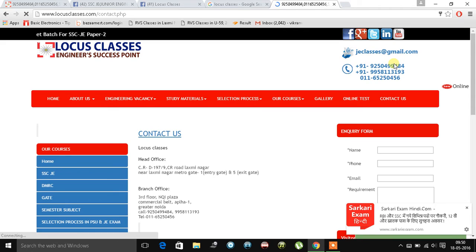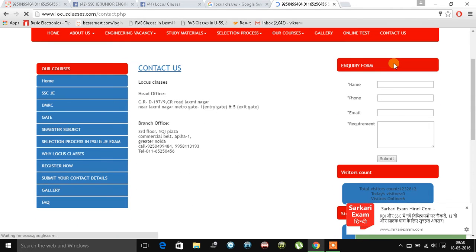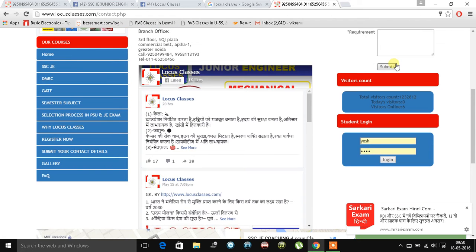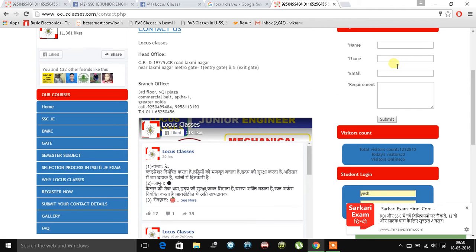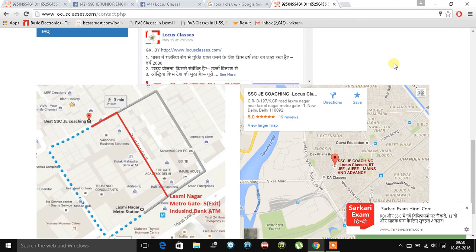On this page you can check out our address — head office and branch office. If you scroll down, you will get a few details from our Locus Classes contact page. We are also providing our map on this contact us page so you can locate us.